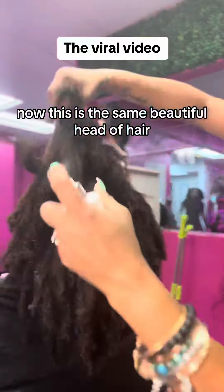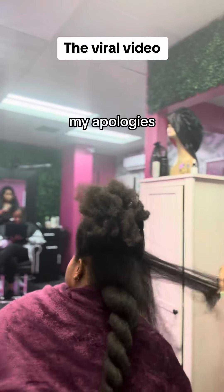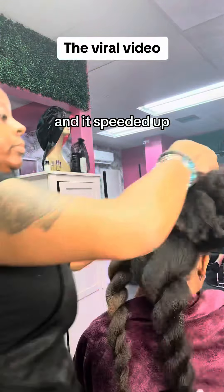Now this is the same beautiful head of hair. And if anyone got offended by my last video, my apologies. I just wanted to show y'all more of the service, sped up.